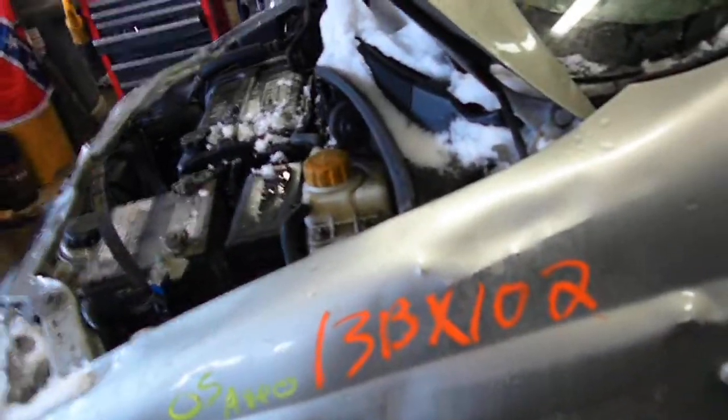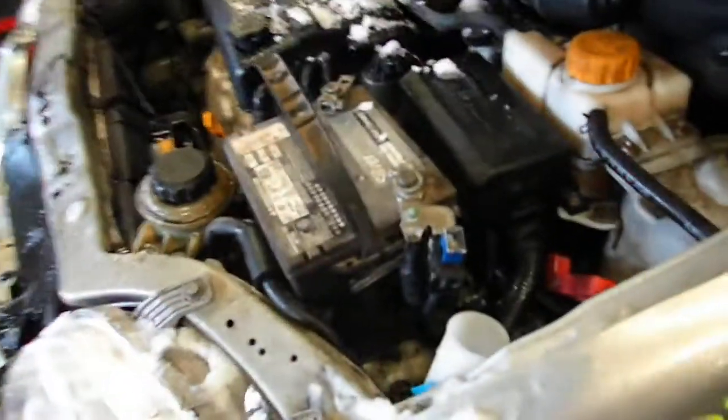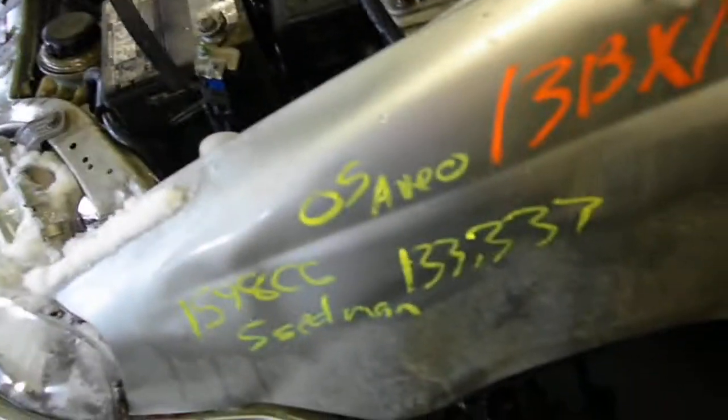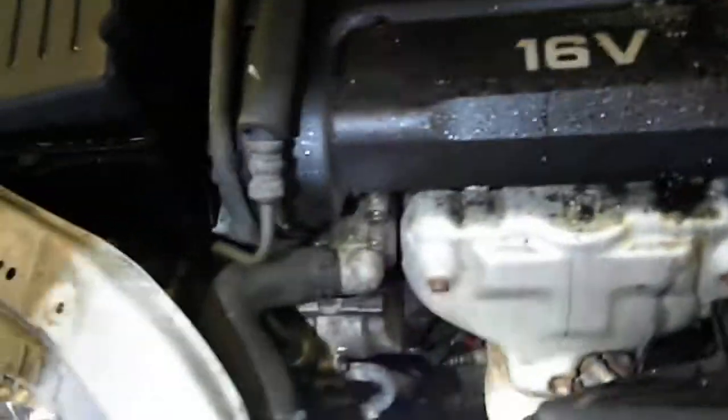13 bx 102, it's a 2005 Aveo. Looks like we've got the e-tech 2, front wheel drive, 1.5/1.6 whatever. 133,337 miles, manual 5-speed. A little exhaust leak, so that's the extra noise.